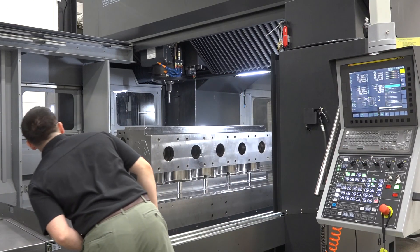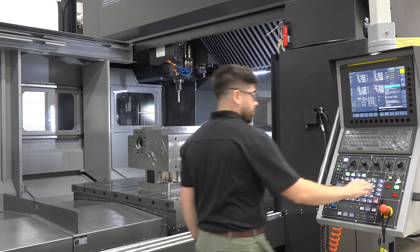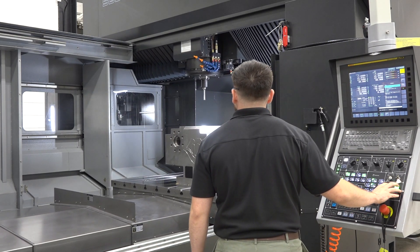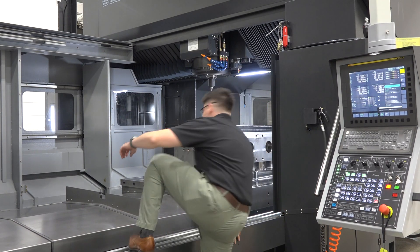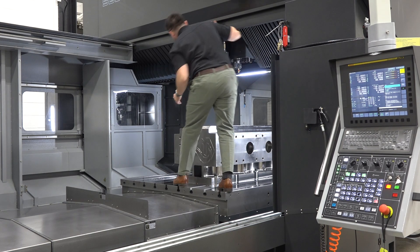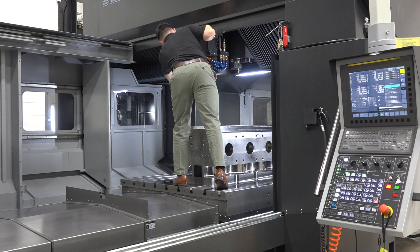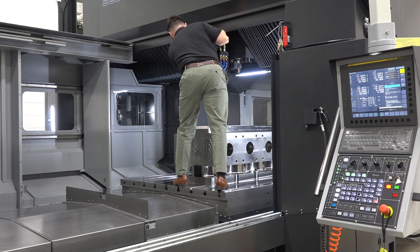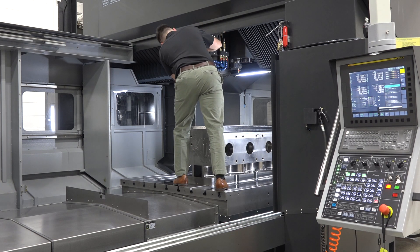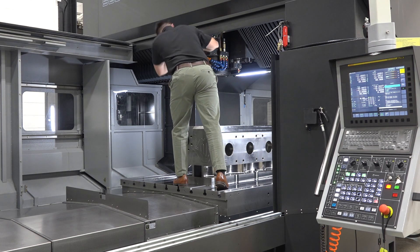We do offer five-axis versions as well with fully articulating heads. Some things that set us apart besides the heavy-duty nature: fully automatic, easy use. We can automatically tool change into the right-angle head. We can take the right-angle head off and put just the vertical spindle on to do machining on top — same exact tools in both spindles, same gauge length, auto tool change into both heads, high-pressure coolant through both heads including the right angle. So for a gun drilling application, going deep into a bore, we can get that high-pressure coolant to get all the chips out — not a lot of people offer that option.